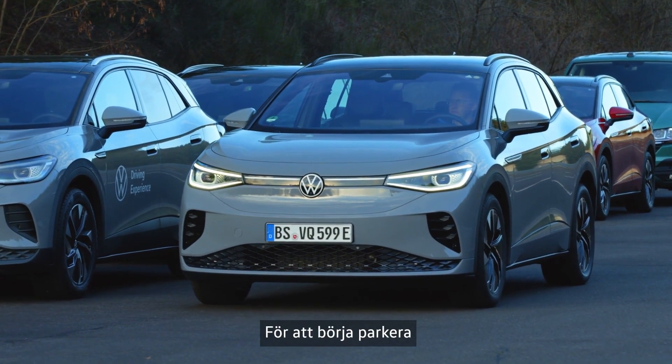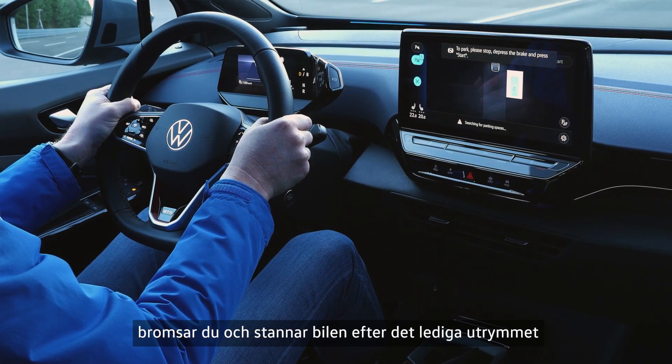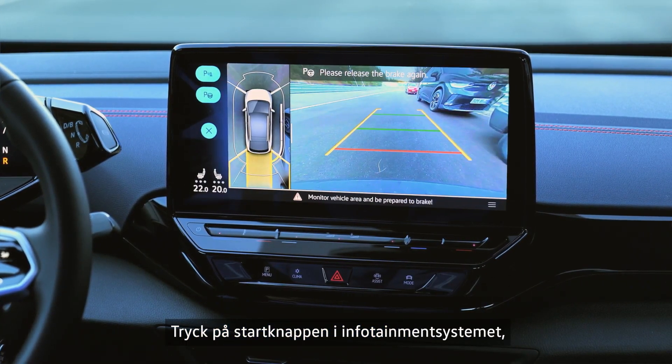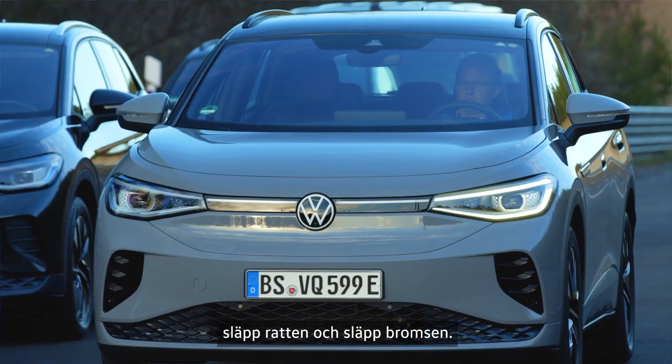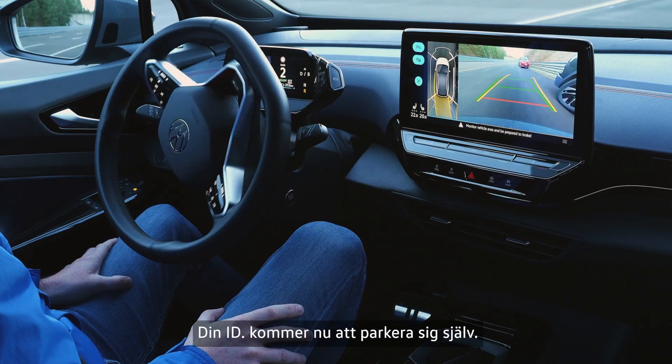To start parking, brake after the space until your vehicle comes to a halt and keep your foot on the brake pedal. Press the Start button in the infotainment system, let go of the steering wheel and release the brake. Your ID will now park itself.